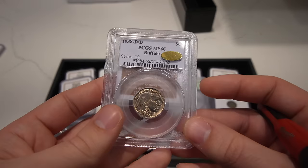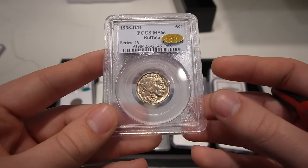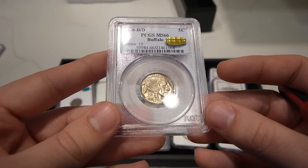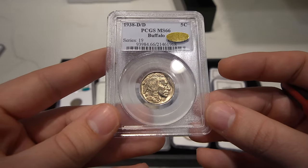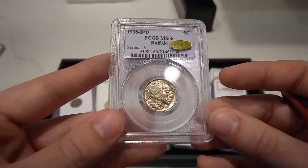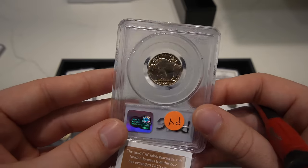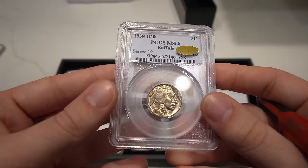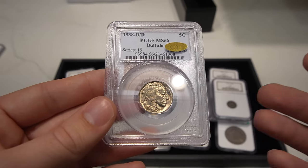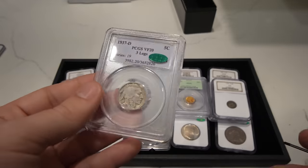We have a pretty cool coin that gold stickered — a 1938-D over D. This one has an insanely strong strike, great luster, no issues. It's probably a 67 plus by today's standards, maybe a 68, but who knows. I felt like this coin would be great with a green sticker and we could offer it to our customers, but now it's a gold sticker, so we might have to get it reconsidered and see what happens with it.